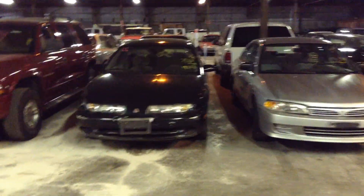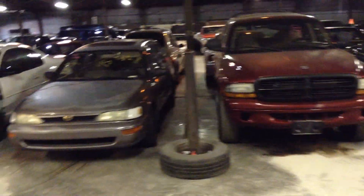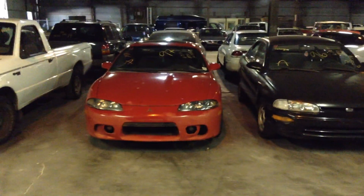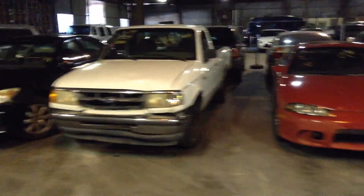Number 47, 1997 Saturn SL2. Number 48, 2000 Dodge Durango. Number 49, 1995 Toyota Corolla. Number 50, 2000 Chevy Monte Carlo. Number 51, 1996 Geo Prizm — another gas saver. And number 52 is a 1997 Mitsubishi Eclipse, bright red.